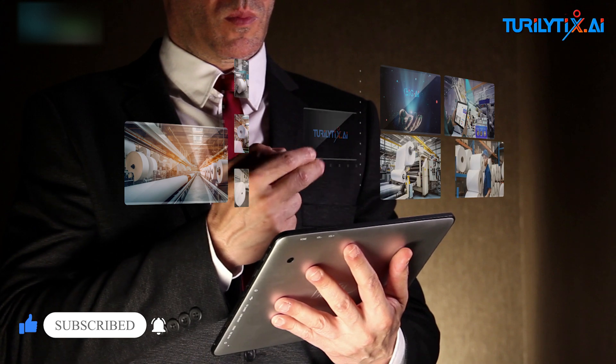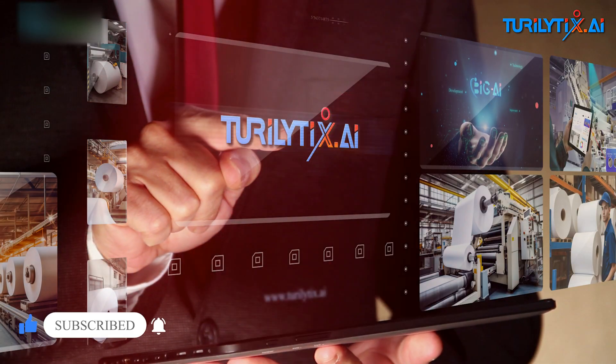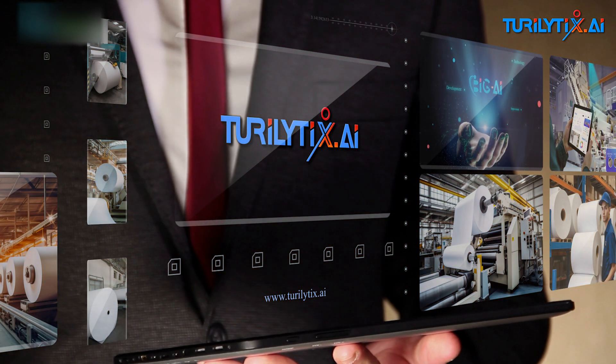Want to learn more about how Big AI can transform your operations? Visit our website or contact us for a demo.